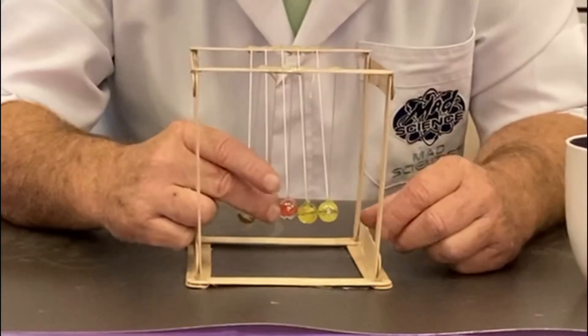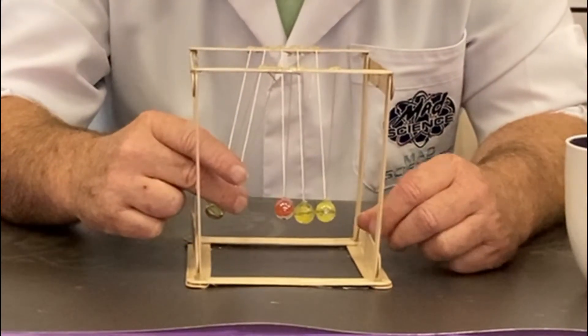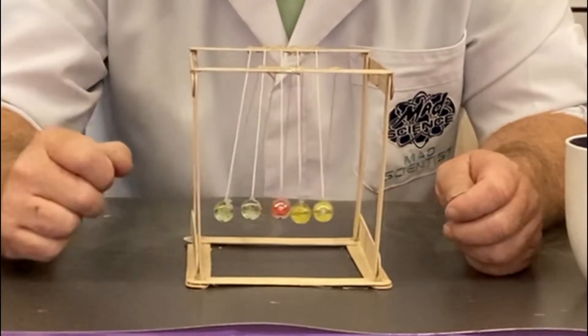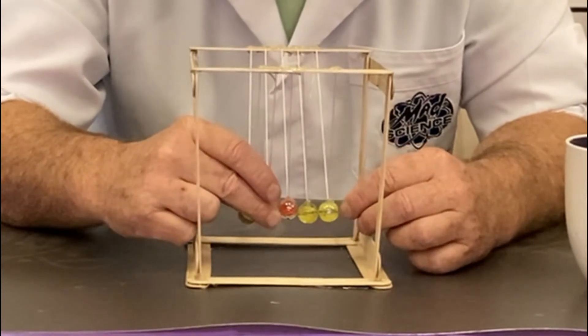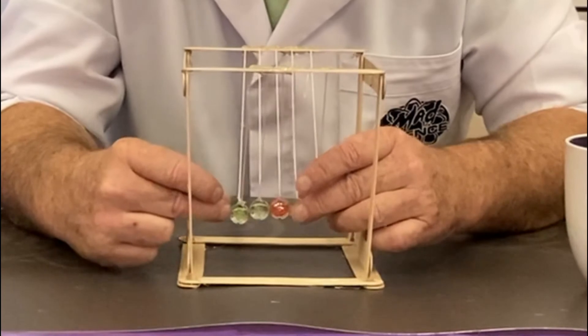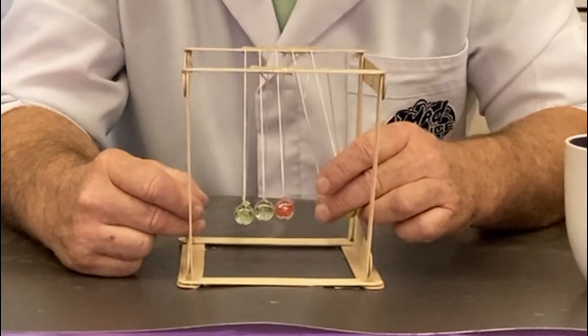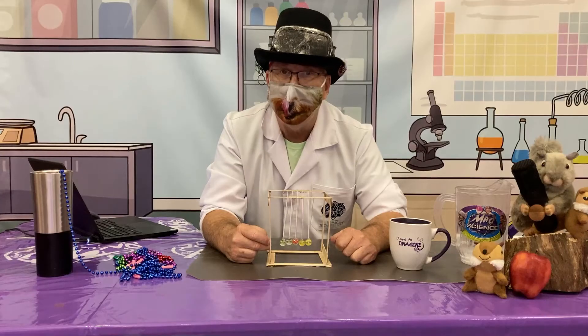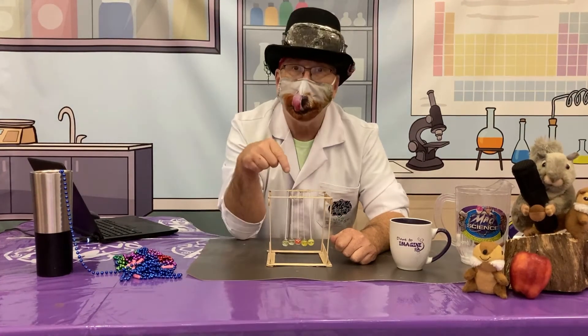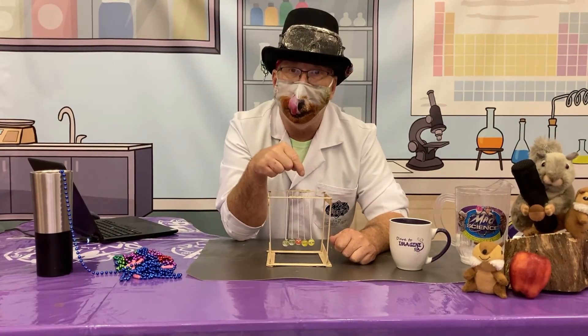Let's try it with two. Watch carefully — I do this, and two go! Let me try it from this side to see if it works any differently — I do this, and two go! What's going to happen if we do three? There aren't three marbles on the other side to go, so if I drop three — well, let's try.